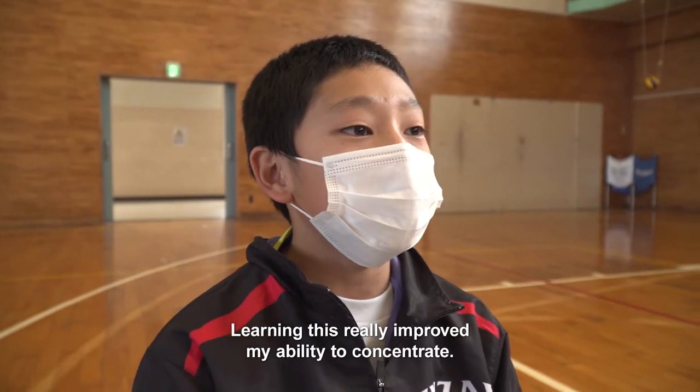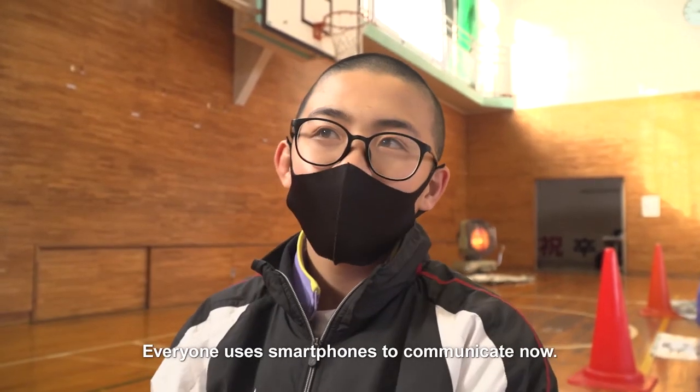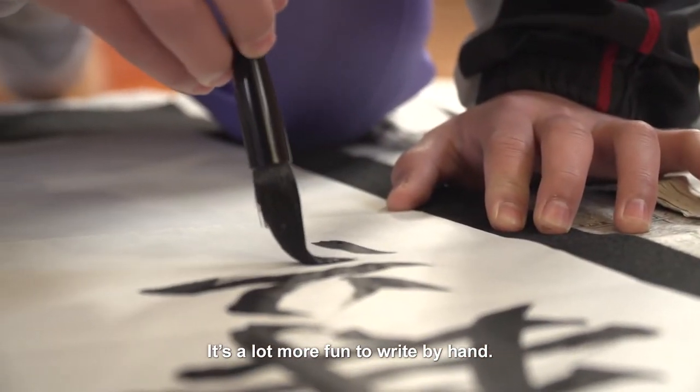Learning this really improved my ability to concentrate. Everyone uses smartphones to communicate now, but it's a lot more fun to write by hand.